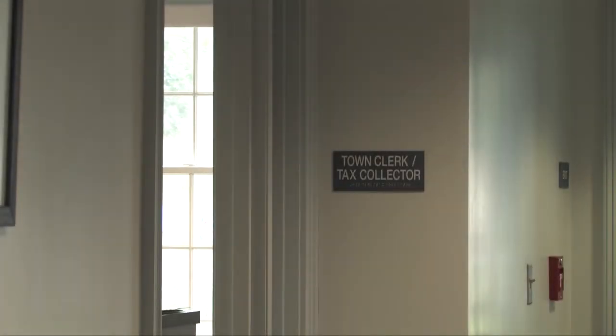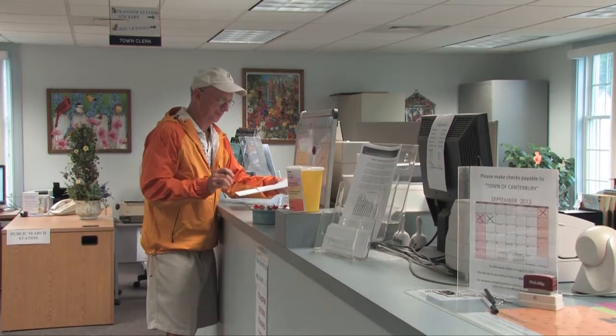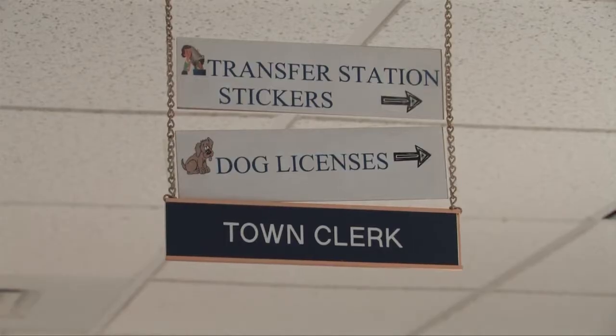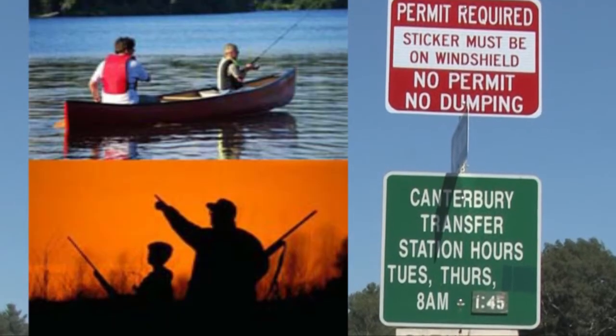The Town Clerk Tax Collector's Office handles all the vital records of the town and is where you would go to pay your taxes, review or file documents on the land records, apply for or receive copies of various licenses or permits such as marriage, dog, dump, and fishing licenses, or death certificates.